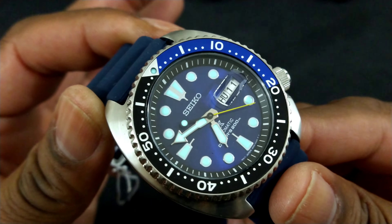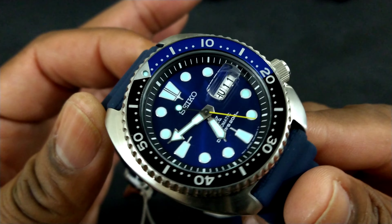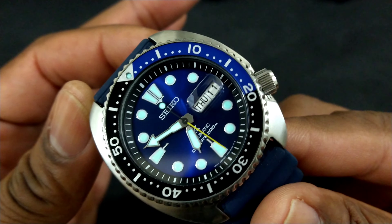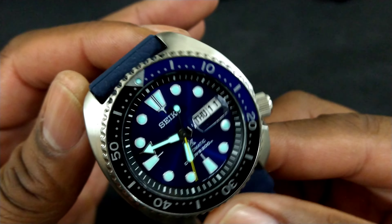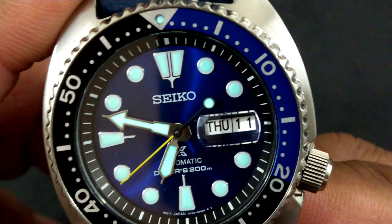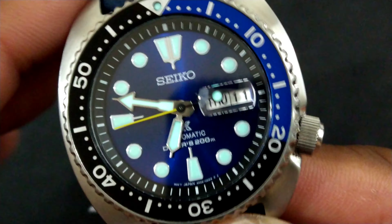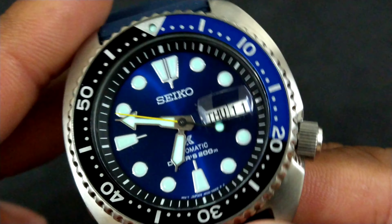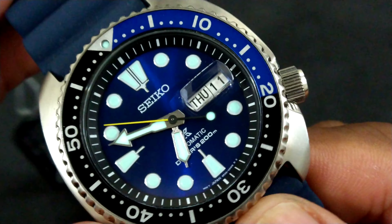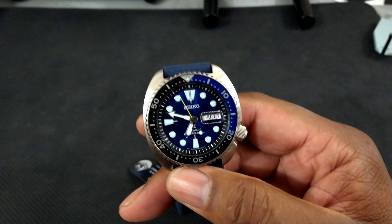What makes this watch different from the other King Turtles is that it has this beautiful Caribbean blue dial and a blue and black bezel, along with that really defined sharp yellow second hand. You also have the candy bar magnifier — a lot of people like it, a lot of people don't. I'm okay with it. You can always heat that up and take it off; it's really simple to remove the candy bar from these watches.